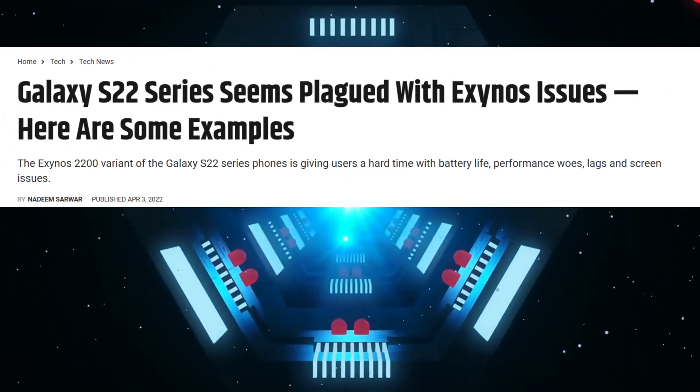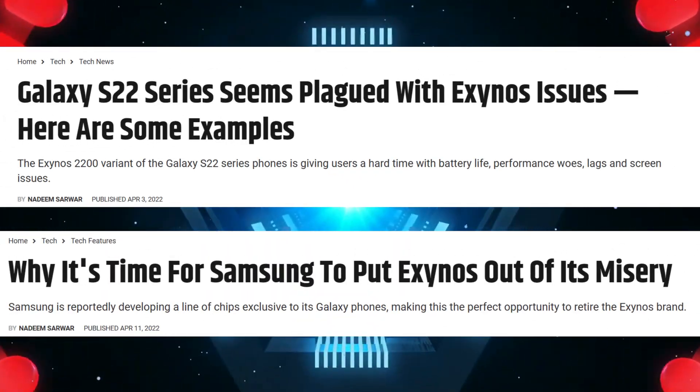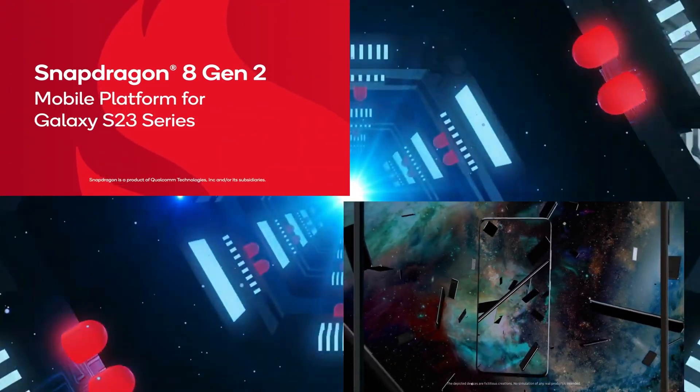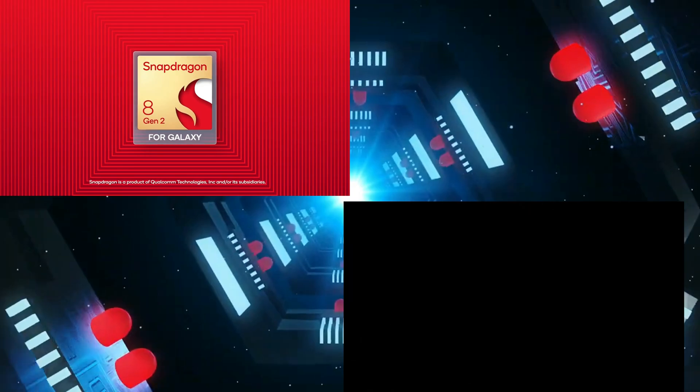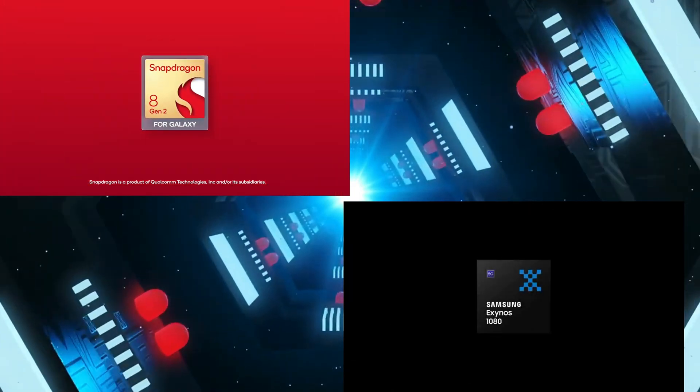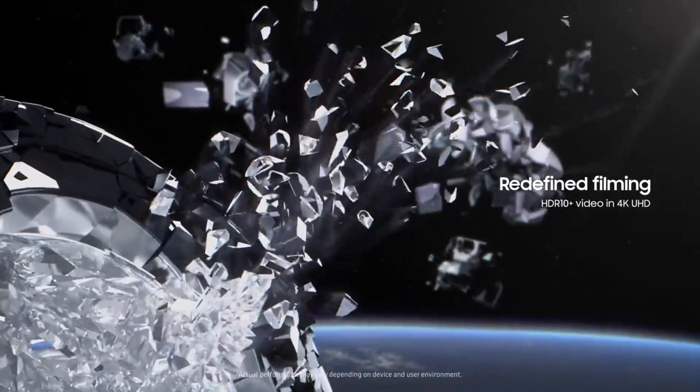However, one persistent issue has always bothered me when I purchase a Samsung Galaxy device. Samsung has been experimenting a lot by releasing two different chipset processors for different regions of the world — one is the Snapdragon variant and the other is the Exynos variant.